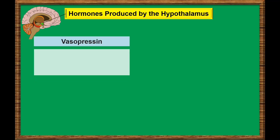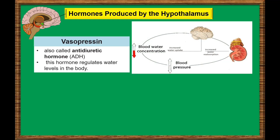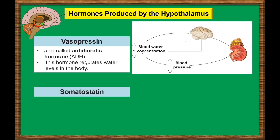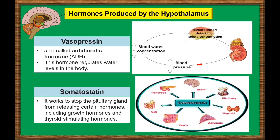Vasopressin, also called antidiuretic hormone, or ADH. This hormone regulates water levels in the body. When vasopressin is released, it signals the kidneys to absorb water. Somatostatin works to stop the pituitary gland from releasing certain hormones, including growth hormones and thyroid-stimulating hormones. This hormone is an inhibiting hormone, which regulates the function of other glands in the endocrine system.